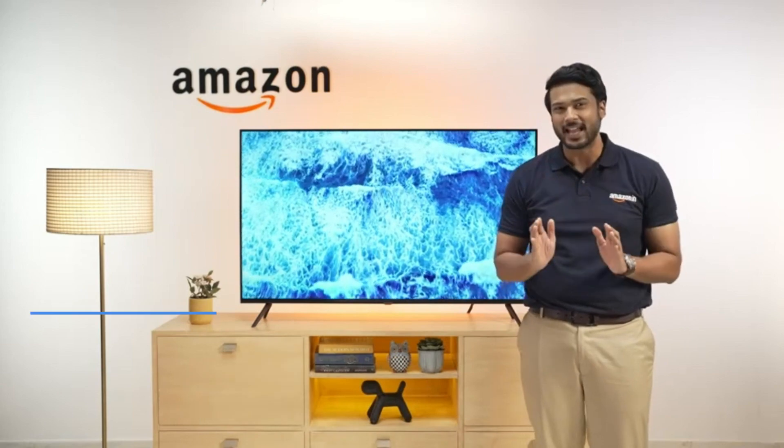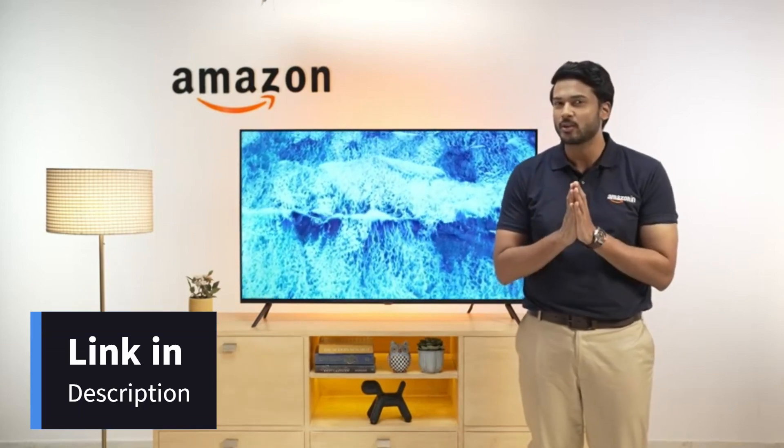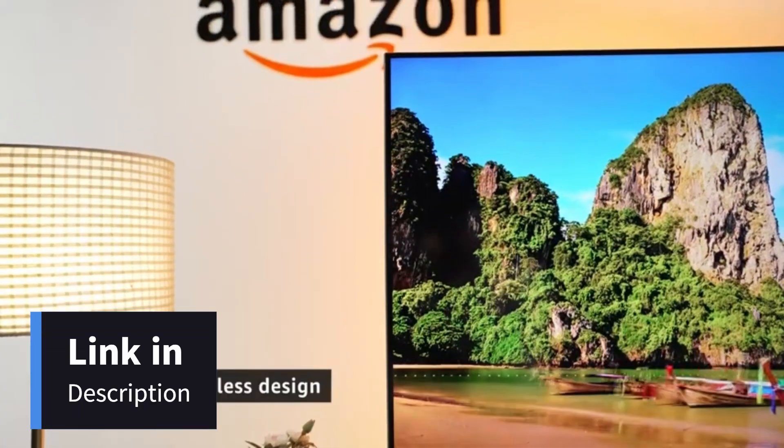Let's stop for a second and appreciate how good the design is. This TV is really slim and has a three-side bezel-less design, as you can see, to fit the modern aesthetic of your household.